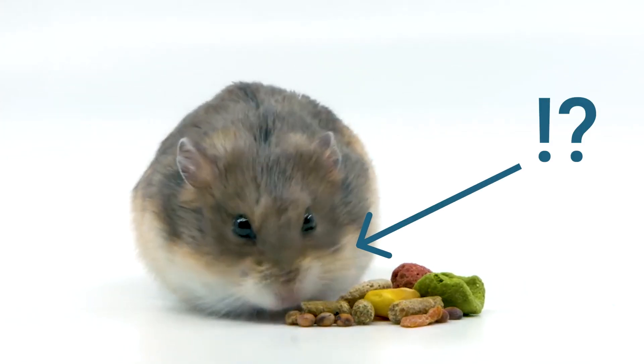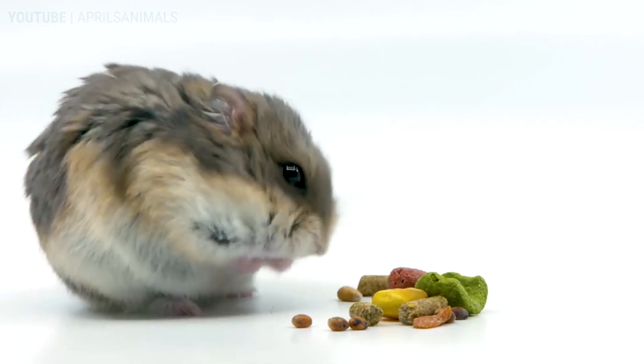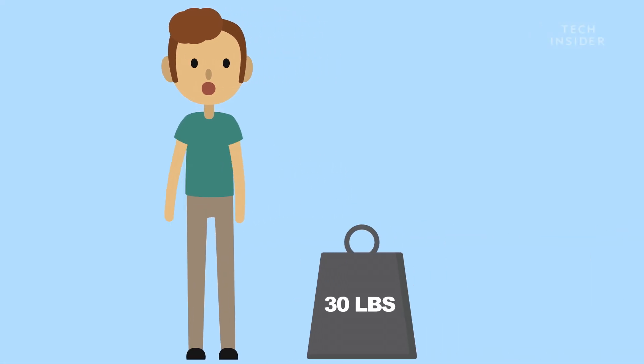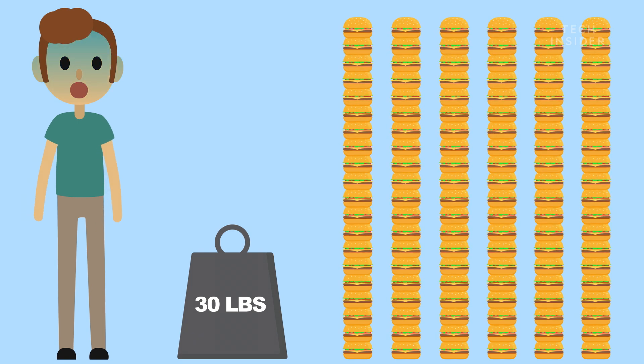How is it doing that? Hamsters like Soda Pop can stuff up to 20% of their body weight into their cheeks. For comparison, that's like the average person carrying around 30 extra pounds of food, or about 120 quarter-pounders.